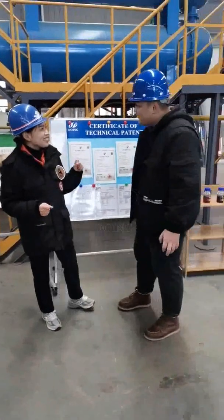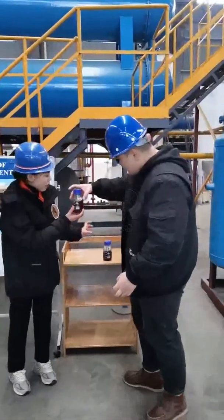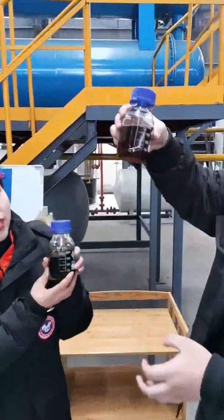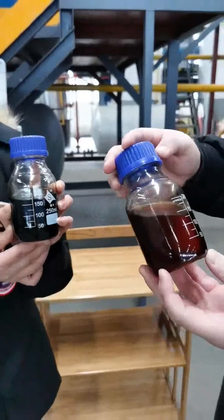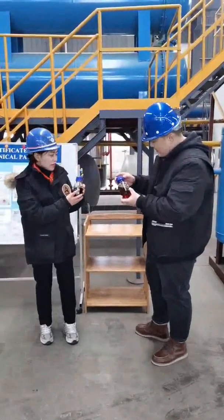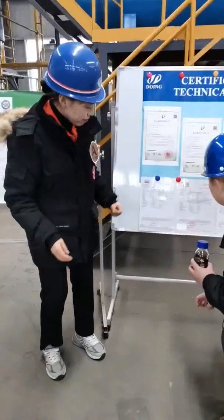Do you want to have a look at the fuel oil? Yes, of course. This is the sample oil of the pyrolysis plant — from our machine? Yes. From our pyrolysis plant, you can get different grades of oil. But they belong to heavy oil and they mainly used as heating energy. And we also have the SGS test report.